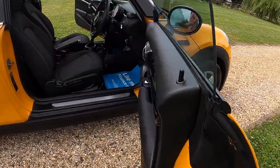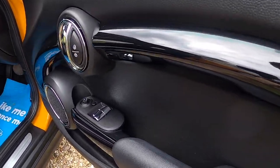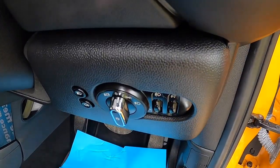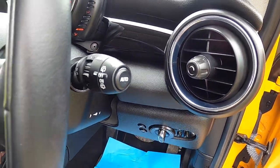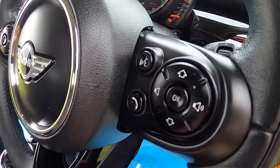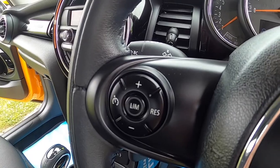It's got a few optional extras — it's got the piano black interior trim. Electric windows and wind mirrors are standard. Pepper pack comes with auto lights and auto wipers. It's also got the optional leather multifunction steering wheel with telephone and audio controls, and cruise control.